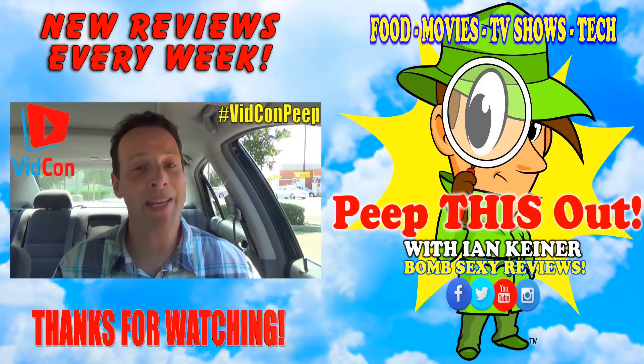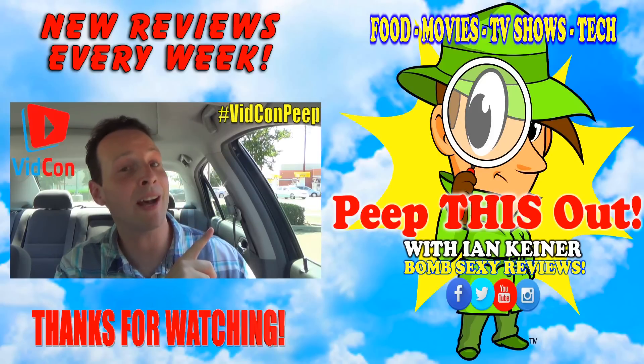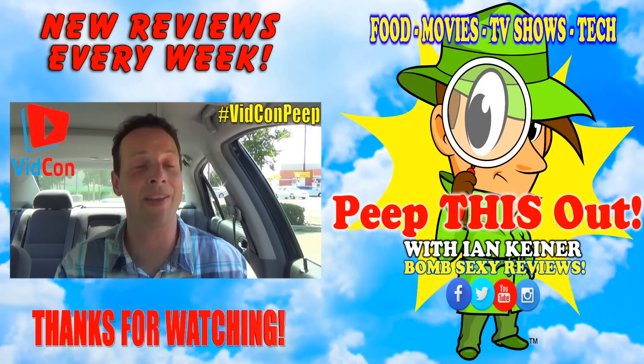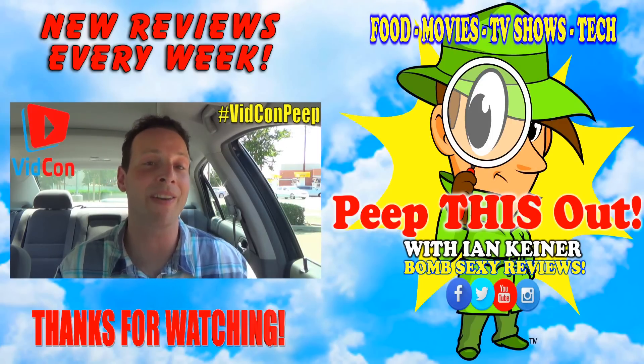Hey guys, just a quick reminder — VidCon begins June 23rd. I'm going to be on site in Anaheim, California. It's going to be a lot of fun. Make sure you're following hashtag VidCon Peep — I'm going to be posting a lot of pics and videos from the show. Some of the people you may see in those pics and videos you may even know, so stay tuned for some fun stuff.